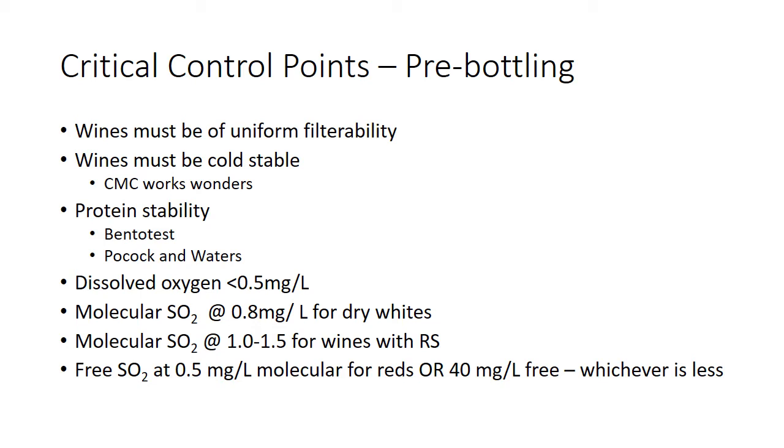Let's talk about critical control points pre-bottling — these are the things that you have to have ready to go before you bottle. All the wines must be of uniform filterability. You don't want to run 10 wines where seven are coarse filtered and three are sterile filtered; you're just going to clog up the membranes. They all have to be the same filter level. With cross flows, you just get that one pass, a single step.